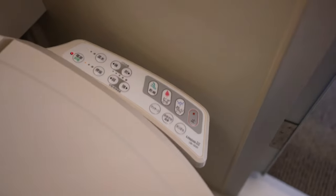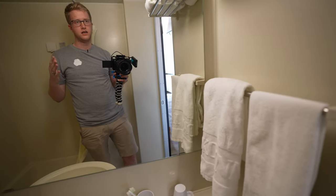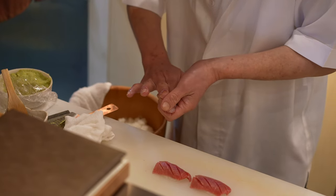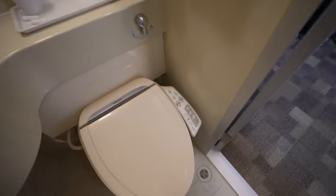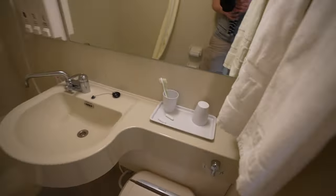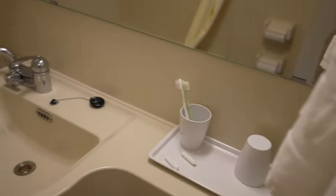One thing I haven't seen on Japanese toilets before was the kids mode and also omakase. I think it literally means 'I'll leave it up to you' — like when you go to a restaurant and say I'll leave it up to you. I've never seen it before on a toilet, so I guess whenever the toilet's feeling it, that's what they're gonna give you. They also have toothbrushes — four toothbrushes. My wife, when we were traveling in America, would always forget her toothbrush because she was just used to Japanese hotels always providing them. I can get used to that very quickly.